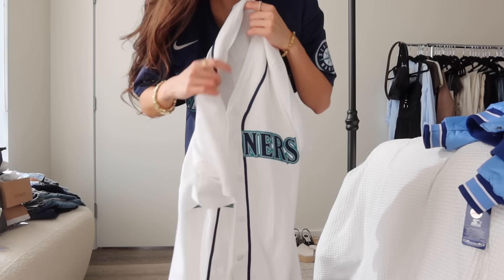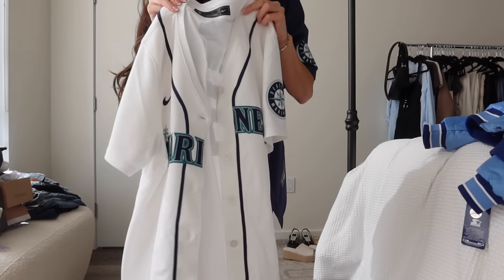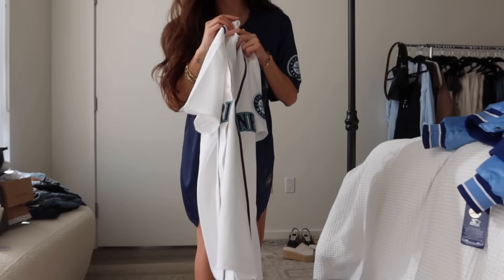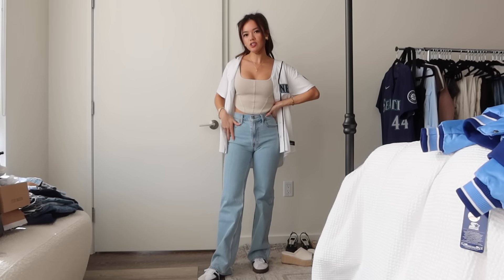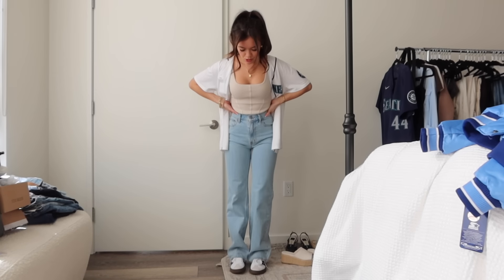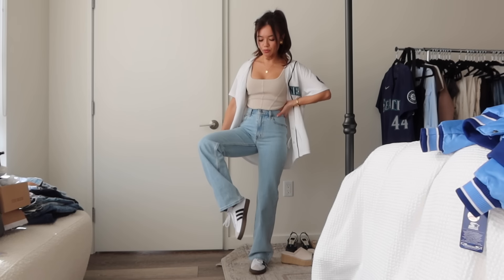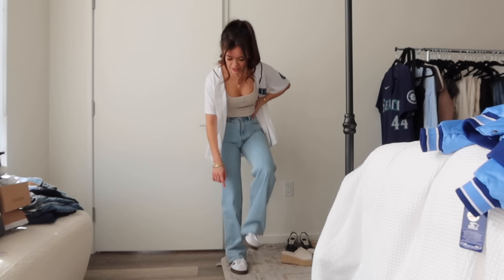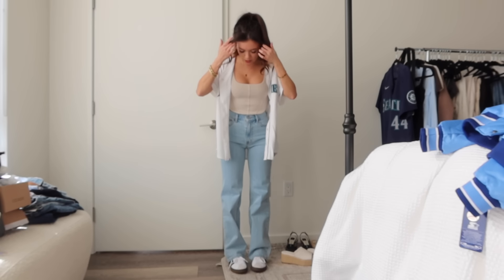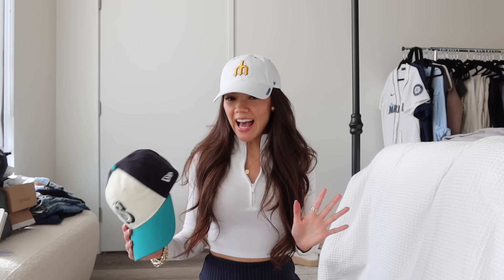I also got a white jersey in a women's large, so it's a little more fitted — I thought it would be really cute with jeans since I didn't want too oversized a jersey with jeans. I just got these jeans from Abercrombie and I love how they fit. I also got these spring sneakers you guys voted for — they have a cute beige nude color tip that ties the whole look together.